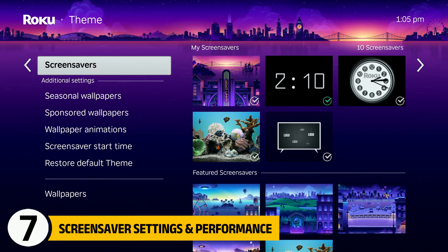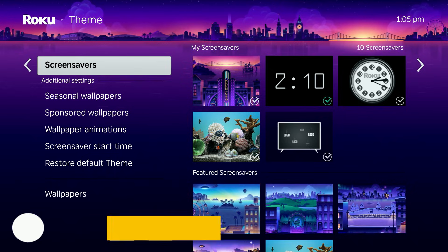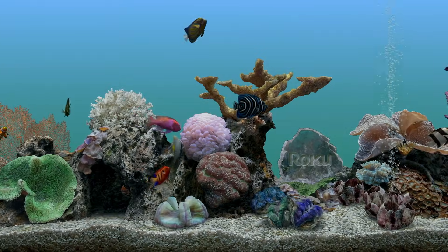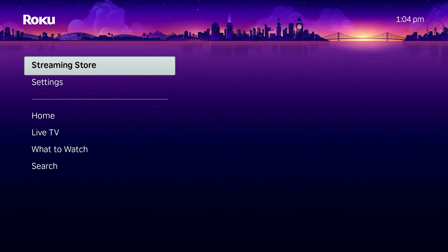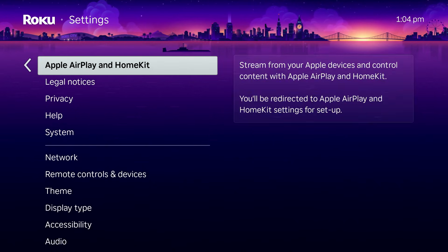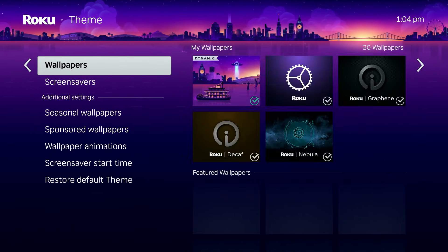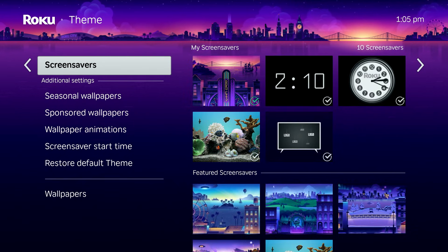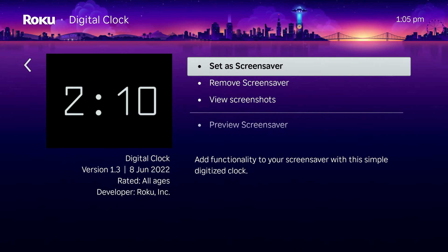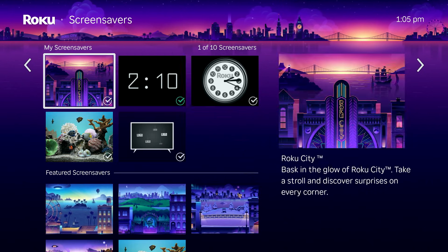Under Settings, go to Theme, then Screen Saver, then Screen Saver Start Time. On many Roku devices, you'll find an option to completely disable the screen saver. If your TV already has its own built-in screen saver, disabling Roku's can help reduce unnecessary animations and slightly improve responsiveness, especially on older hardware. If your Roku does not show a disable option, the best alternative is to choose a simple screen saver and set the start time to the longest available option. The goal is to minimise background activity without breaking normal behaviour.